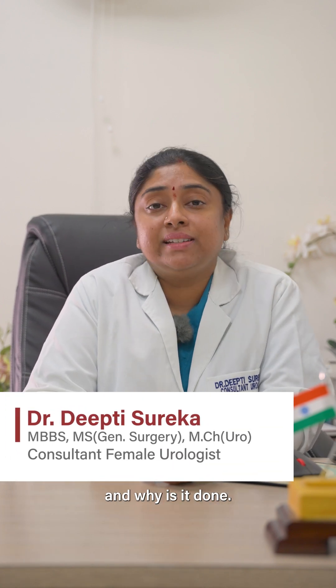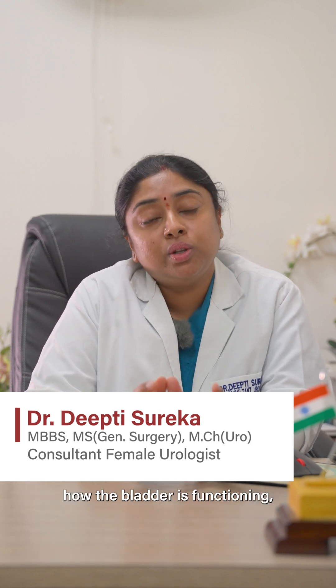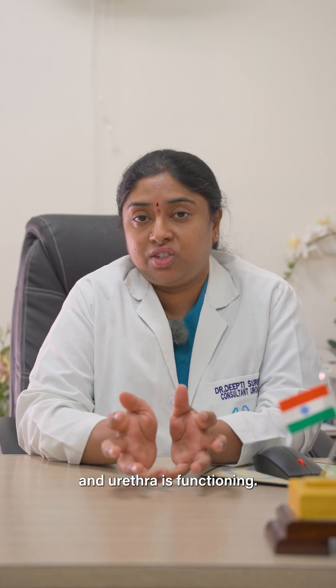Today let us talk about what is urodynamic study and why is it done. Urodynamic study is a kind of study in which we try to understand how the bladder is functioning, and also how the surrounding muscles and urethra are functioning.